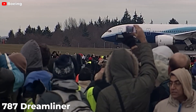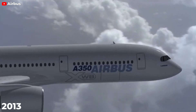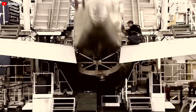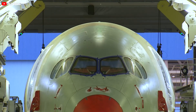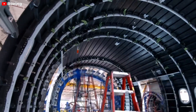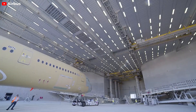The Boeing 787 Dreamliner, which first flew in 2009, was designed to meet the demand for more fuel-efficient and environmentally friendly aircraft. In response, Airbus launched the A350 in 2013. Originally planned as an upgraded A330 with new engines and improved aerodynamics, Airbus soon realized that a slightly enhanced A330 couldn't compete with the all-new composite fuselage Dreamliner. Consequently, the A350 evolved into the A350-XWB, featuring a composite fuselage paired with a metal wing. Boeing, an American aerospace company, produces the 787 Dreamliner, while Airbus, a European multinational aerospace corporation, manufactures the A350-XWB. Each company brings its own expertise and design philosophy to their aircraft.